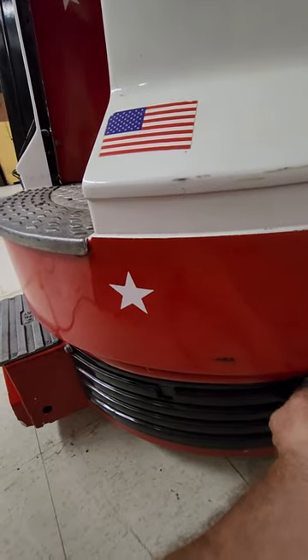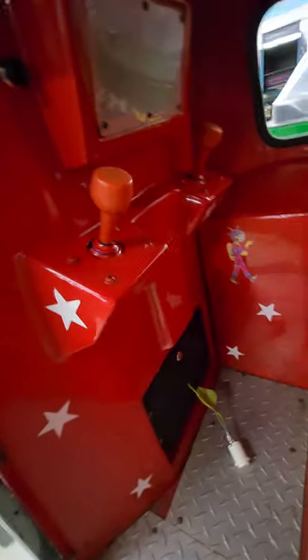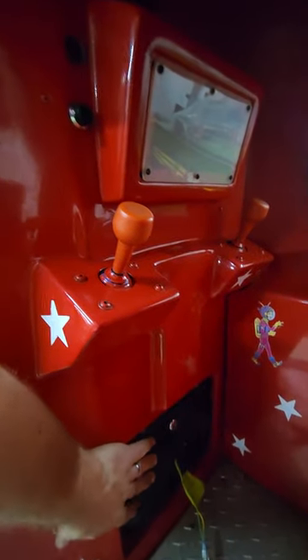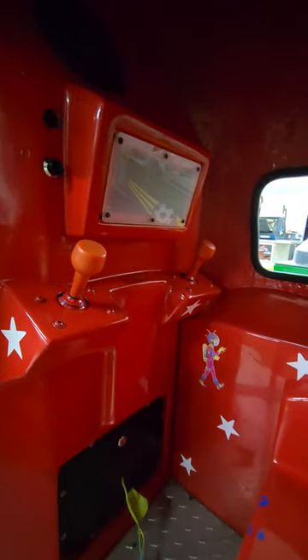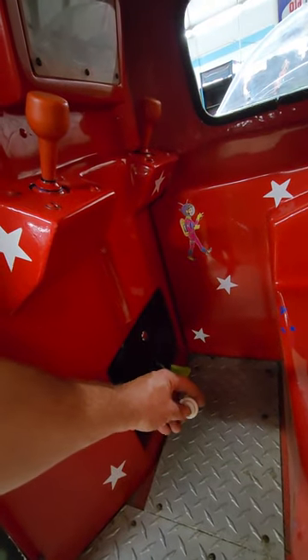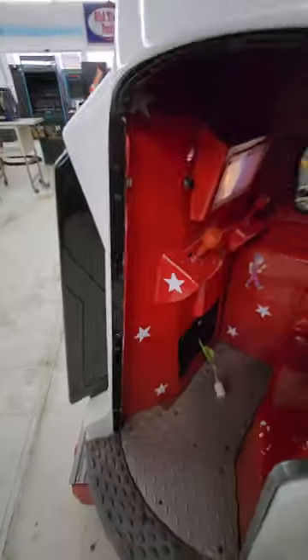At some point this was owned by some big arcade chain, because they took out the coin mech. There's supposed to be a coin mech right here. They took the coin door and drilled holes in it, and they had one of those card readers on it. I don't do card reader stuff, so I just ran the wires out here to a button. You press it twice and it starts — it just takes a second for it to kick in.